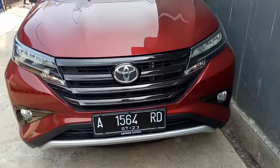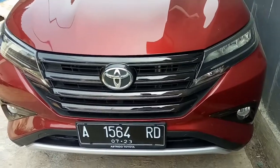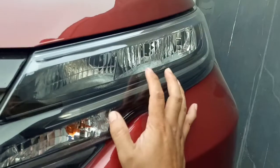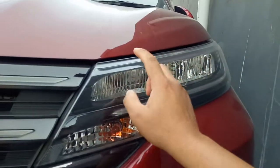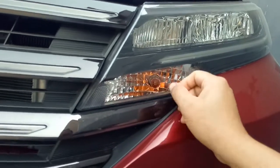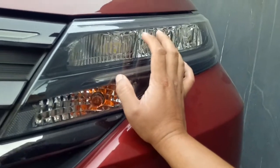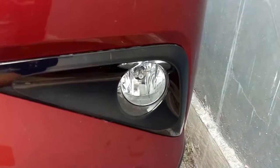Untuk tampilan depan sangat berubah drastis dibanding generasi sebelumnya. Di sini ada banyak sekali guratan-guratan yang cukup tajam, khususnya di headlamp. Ini sudah memakai LED ya, semuanya. Baik lampu senja, tapi untuk sen masih halogen, masih lampu biasa. Namun lampu DRL, lampu kota, dan lampu terang atau lampu panjangnya itu sudah LED.